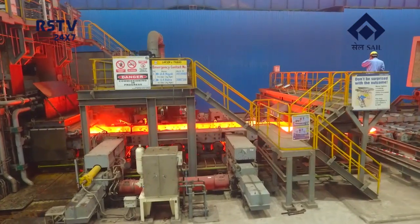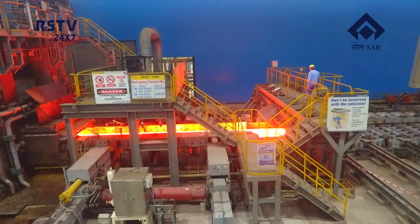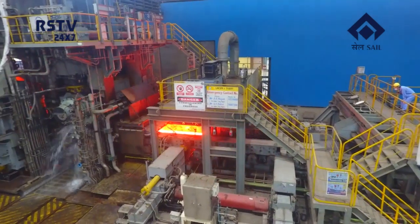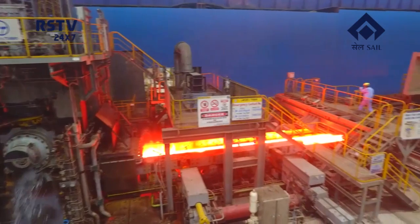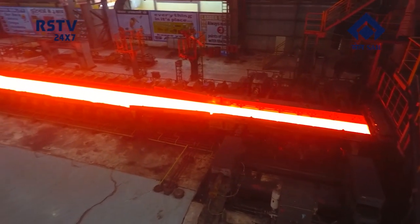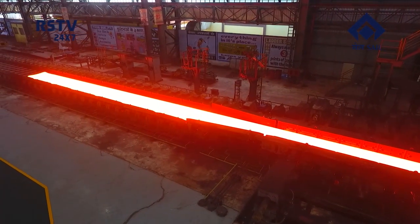In an attempt to further expand and enrich the product basket of RSP and meet market expectations, the Hot Strip Mill 2 of SAIL Rourkela Steel Plant has successfully rolled out HR coils in SAIL CORE grade with 1250 mm width and 2.0 mm thickness for the first time on 25th October 2022.